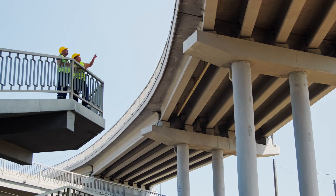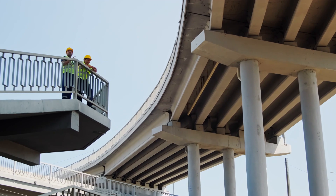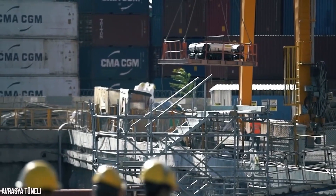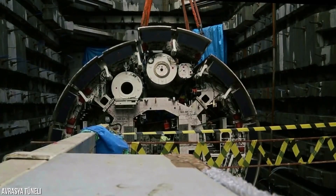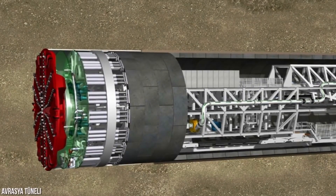To overcome these challenges, engineers utilized advanced tunneling technologies and techniques. Tunnel boring machines, TBMs, were employed to excavate the tunnel while simultaneously installing precast concrete tunnel segments, ensuring the tunnel's strength and integrity.